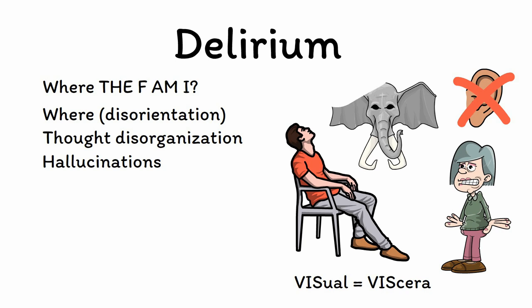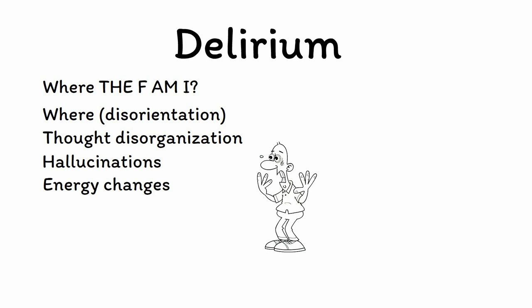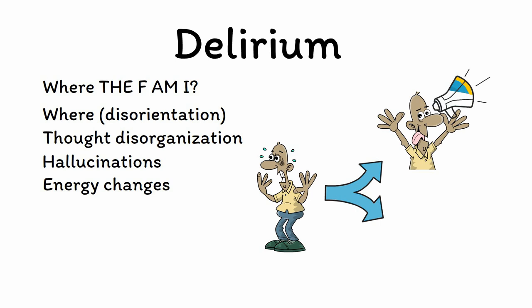E is for energy changes. Delirium can have drastic effects on a patient's level of energy and activity. Some patients become hyperactive, with restlessness, babbling, and even agitation, which tends to get the treatment team's attention. In contrast, hypoactive forms of delirium, in which a patient instead becomes slow, sleepy, and apathetic, are much more likely to go underrecognized.